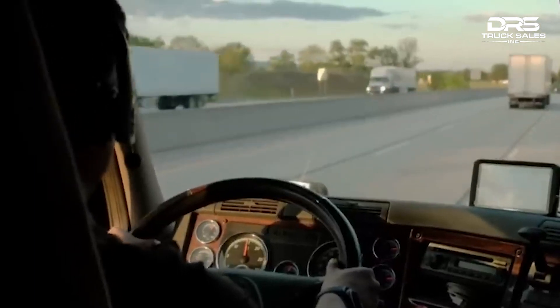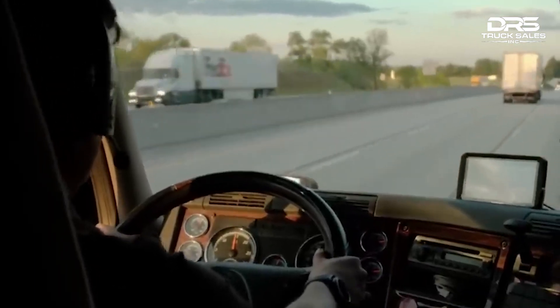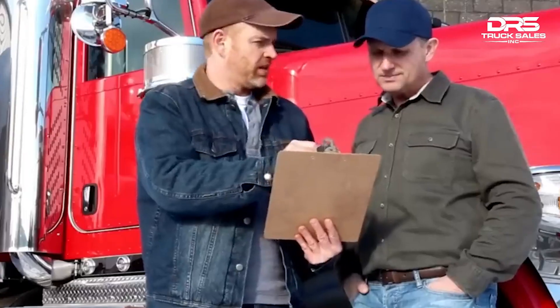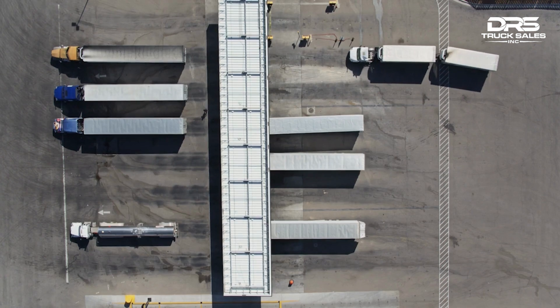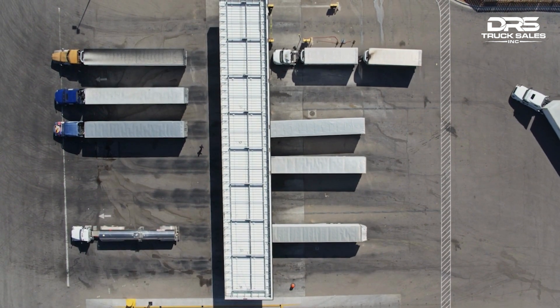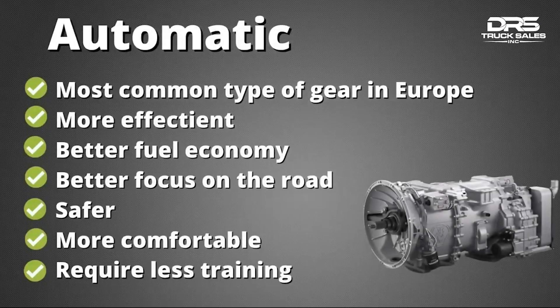An automatic gearbox allows the driver to focus on the road and traffic rather than shifting gears. Furthermore, many trucking companies in Europe prefer automatic gearboxes because they are easier to operate and require less driver training. In summary, almost all trucks in Europe have automatic gearboxes because of regulations and driving conditions, and they are considered safer as drivers can focus on the road and traffic.